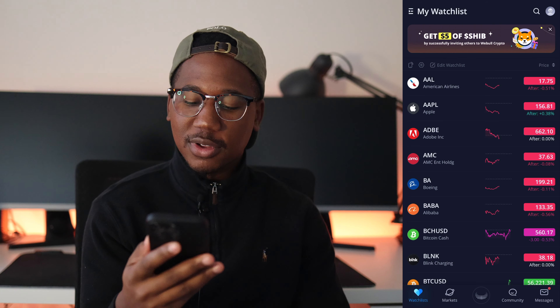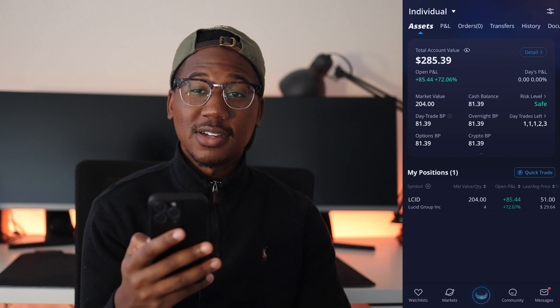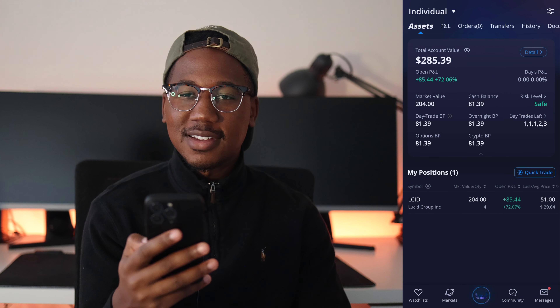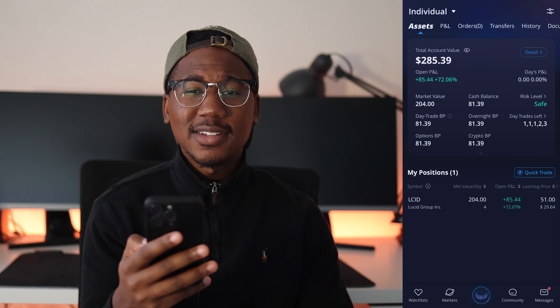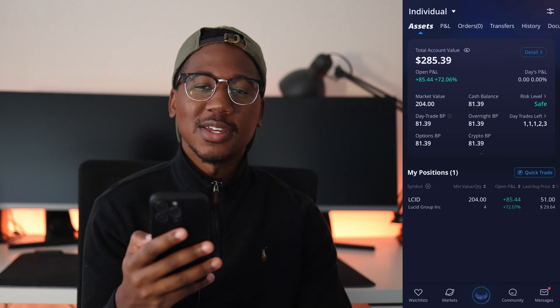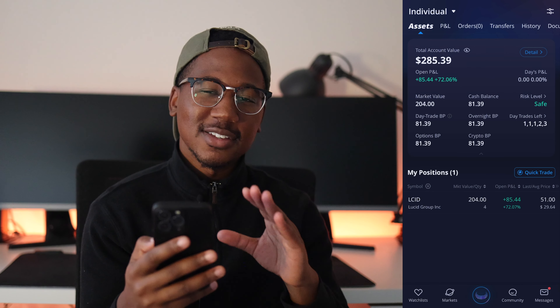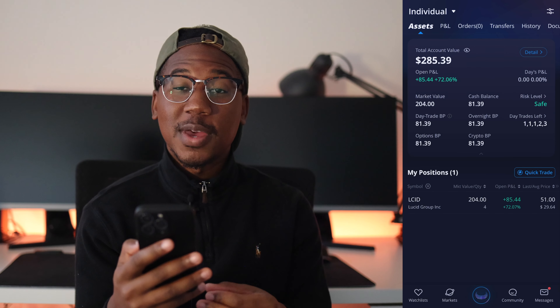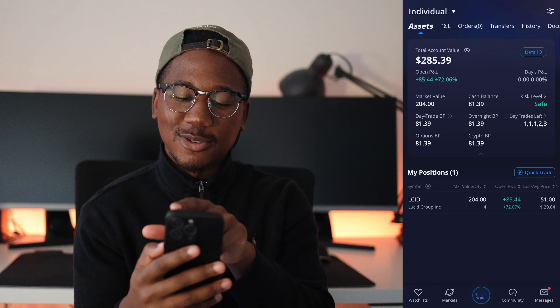So here we are on Webull and I'm actually going to hop over to my assets page. As you can see, our cash balance is sitting at $81.39. So we are about $16 behind where we should be. But coming from where we were last week, we definitely made some ground. For those of you interested in seeing what plays we made, I am not going to keep you waiting any longer — let's go to our history.